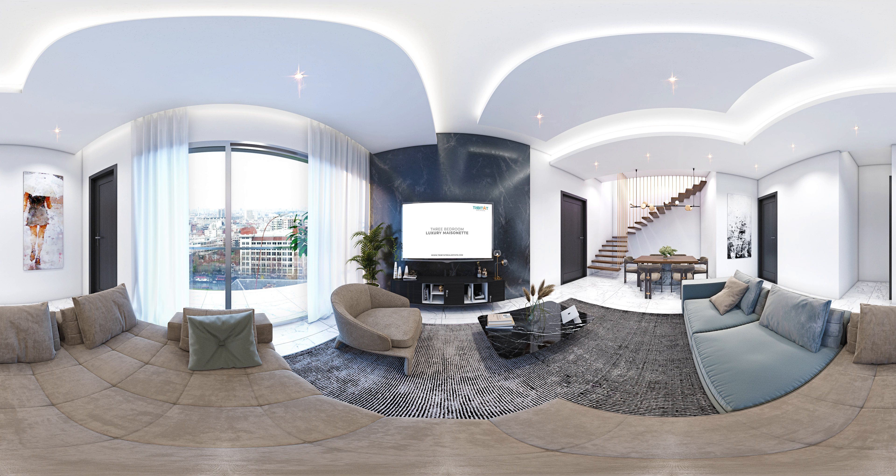Ambience Heights by Tribetat Real Estate — 3 Bedroom Luxury Masonette. The Ambience Heights 3 Bedroom Luxury Masonette with BQ has a total floor area of 171 square meters.